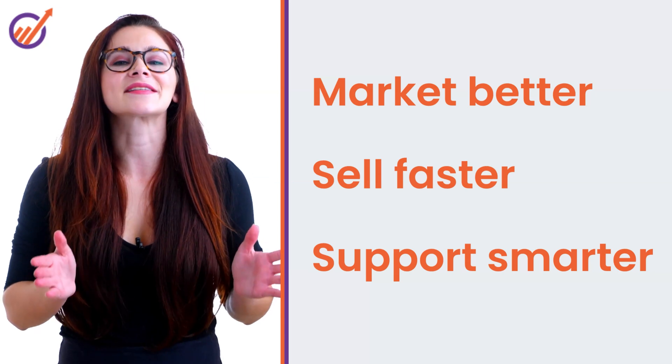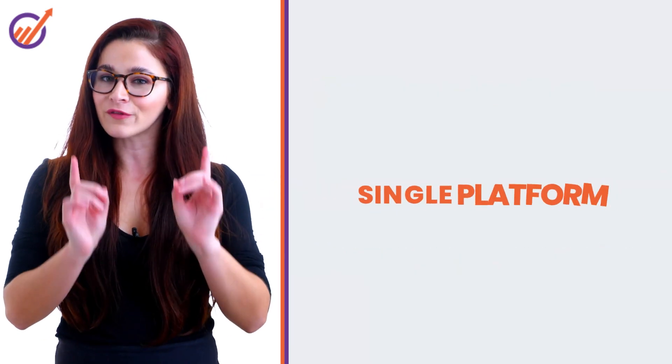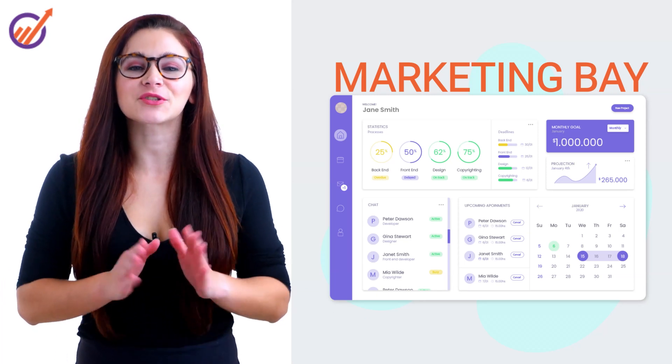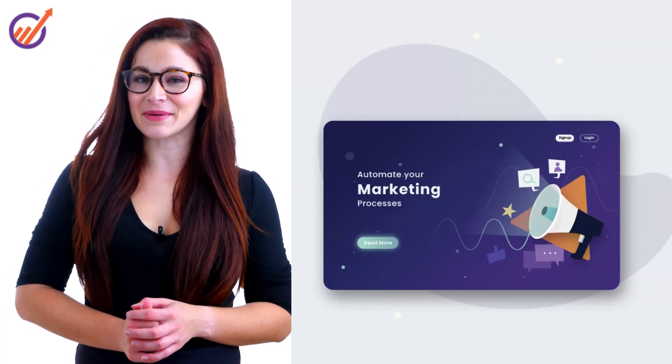With EngageBay, you can market better, sell faster, and support smarter, all from a single platform. Use MarketingBay to capture leads on your website with cool web popups and landing pages.